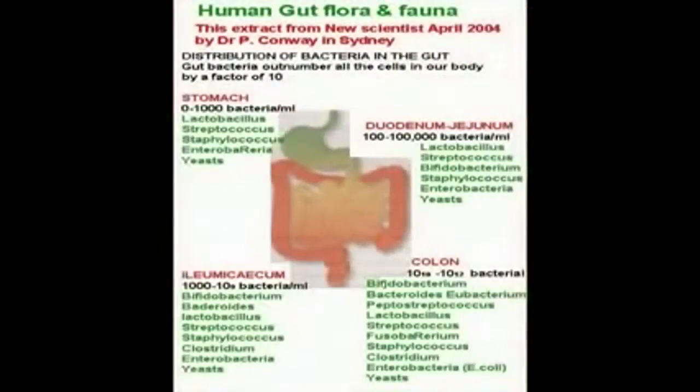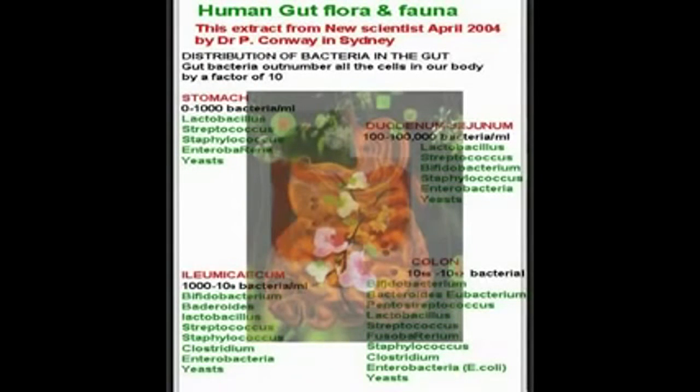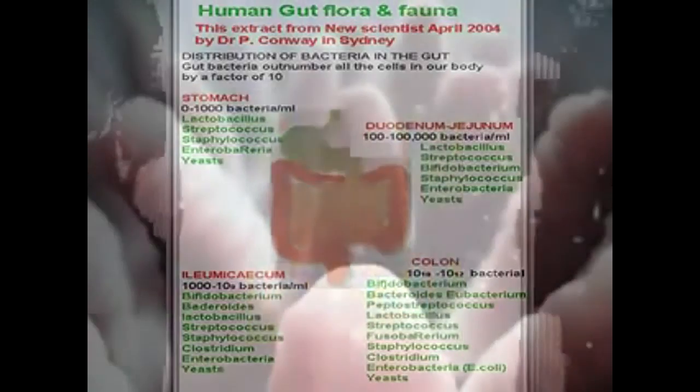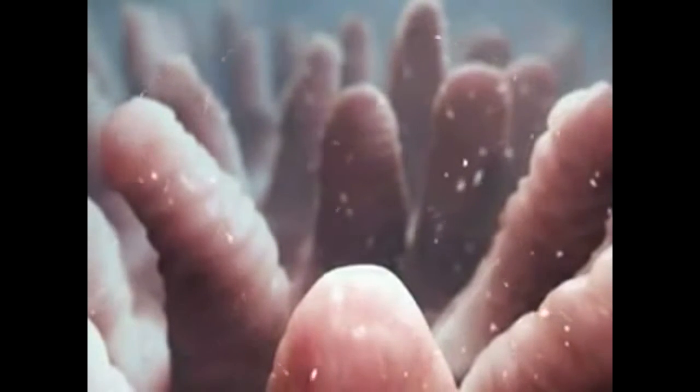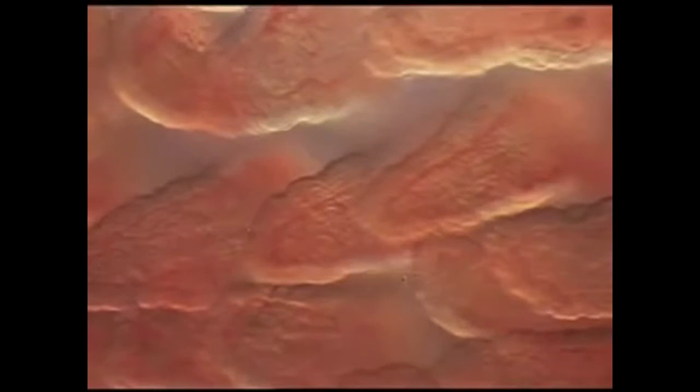Our immune system was the first to come up with the idea of using bacteria. The greatest concentration of bacteria is found in our digestive system. Over 400 species line the walls of the large intestine, constituting our intestinal flora.